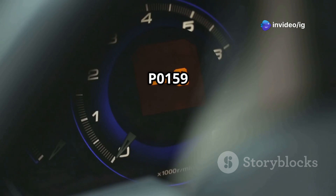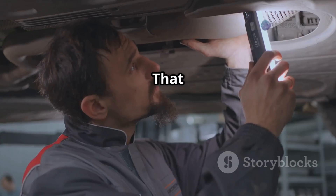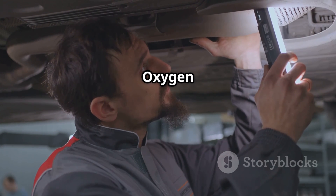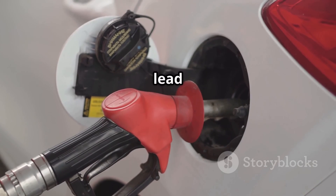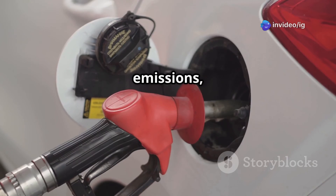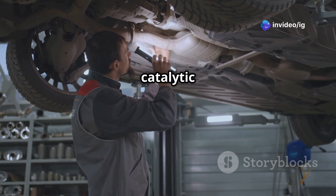Hello IG Garage family! Is your check engine light on with the P0159 code? That means your bank 2, sensor 2, oxygen sensor is responding too slowly. Ignoring this can lead to poor fuel economy, increased emissions, and possible damage to your catalytic converter.